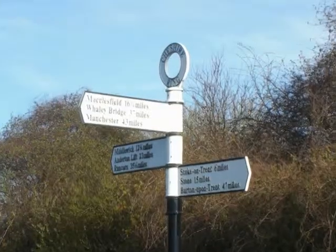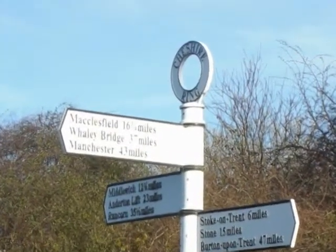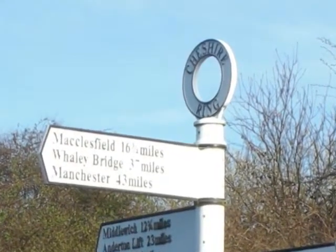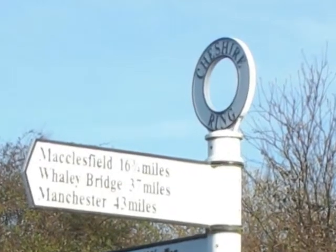By 9am we'd reached Hardings Wood Junction. This is where we joined the Cheshire Ring. The ring itself is 97 miles long and has a total of 92 locks. We'll be cruising the ring but also taking some interesting side trips.